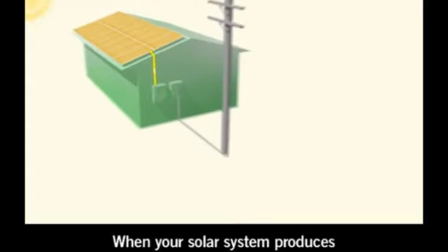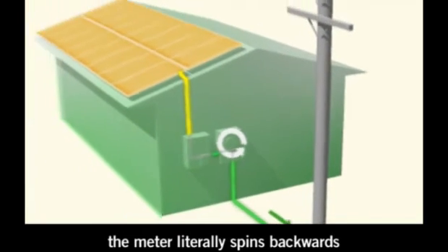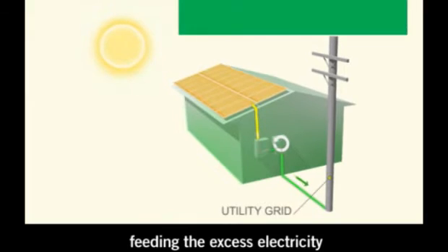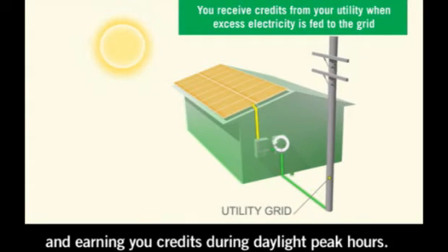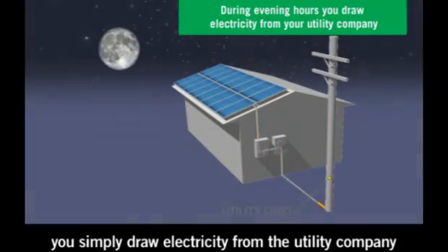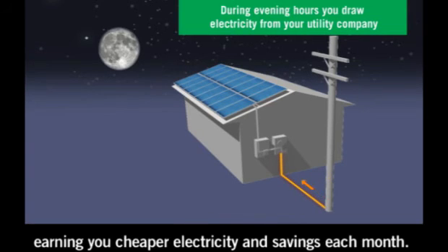When your solar system produces more power than you need, the meter literally spins backwards, feeding the excess electricity onto your utility company's grid to be sold at high rates and earning you credits during daylight peak hours. During nighttime hours, you simply draw electricity from the utility company at off-peak low rates, earning you cheaper electricity and savings each month.